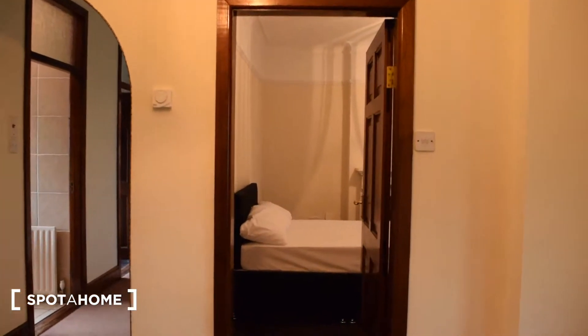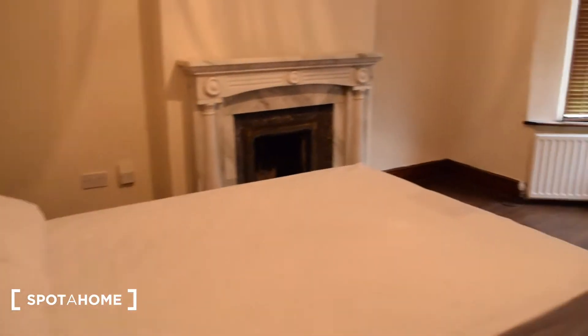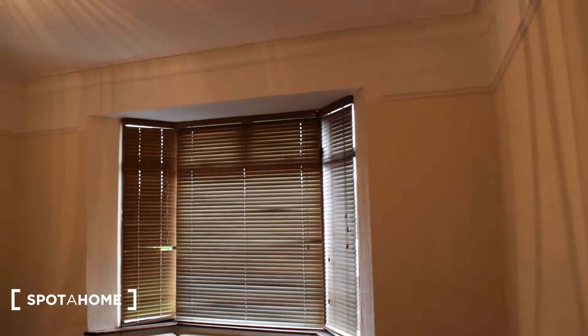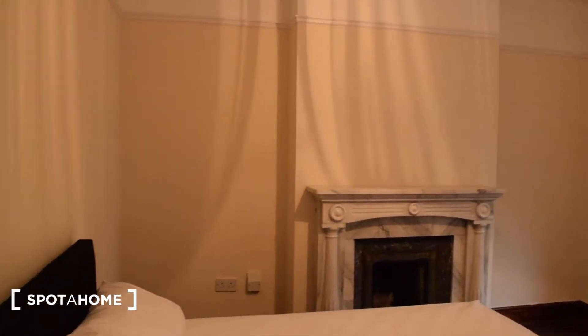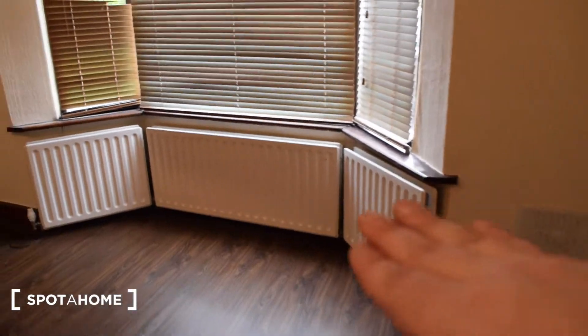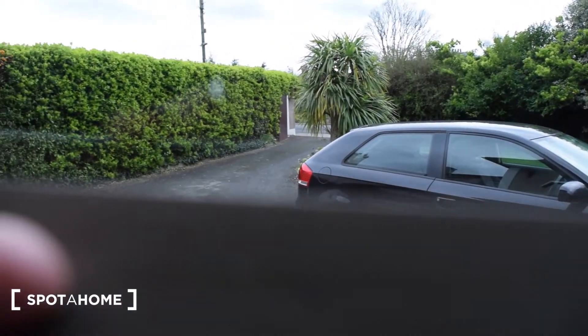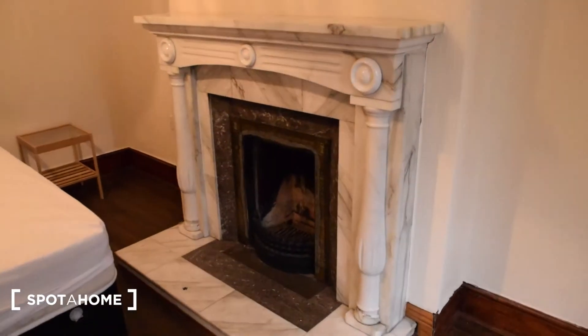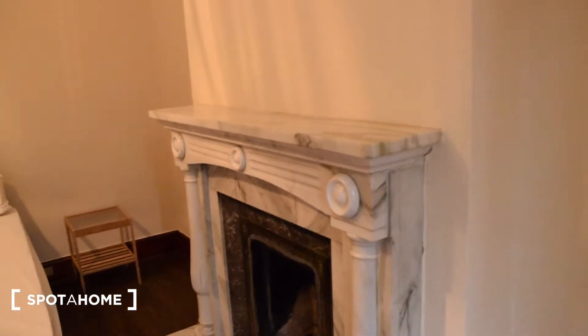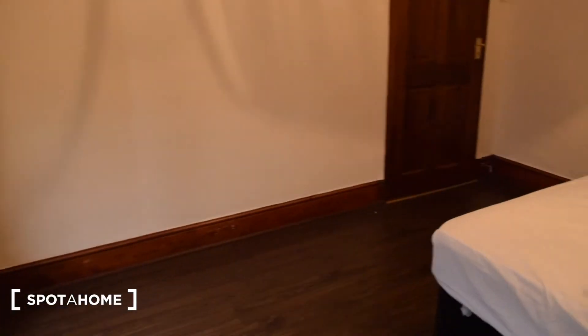Across from it is bedroom number two, which also has a double bed. As you can see, all the bedrooms are very spacious. You have heating right here, a window that leads to the front of the house onto the garden and the street, and then you have this fireplace — I'm not sure if it's working or meant to be in use, but you can always find that out.